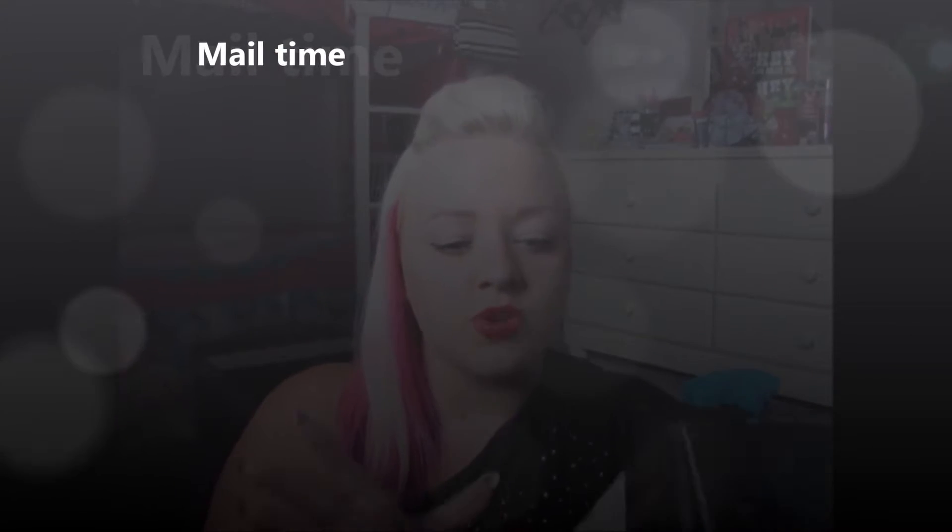Hey guys, it's Sam! I just want to do a real quick video. I've already opened this, but I'll show you what's in this box.